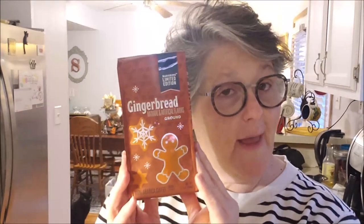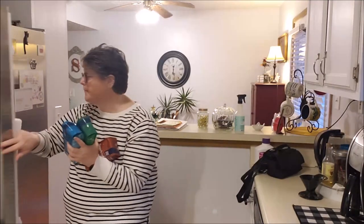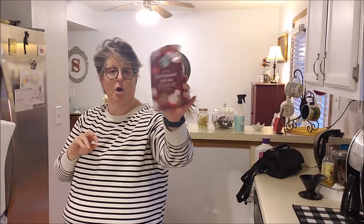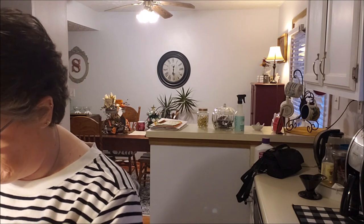Aldi has their Christmas coffee out! They have gingerbread this year - we're going to try that. They have white chocolate and their version of mocha mint, or what Starbucks sells as peppermint mocha. We're going to see how this fares against Starbucks because I do have two bags of Starbucks in the freezer - don't judge me. One is definitely going on vacation since Sarah likes it too.